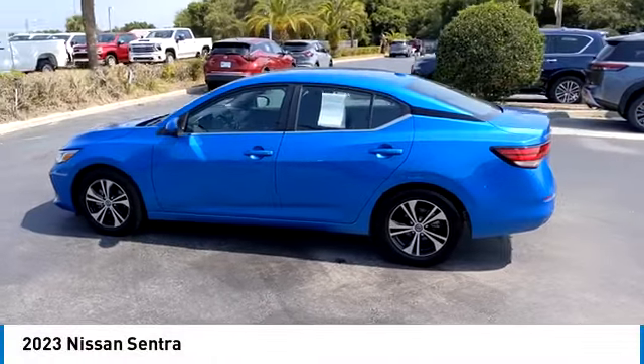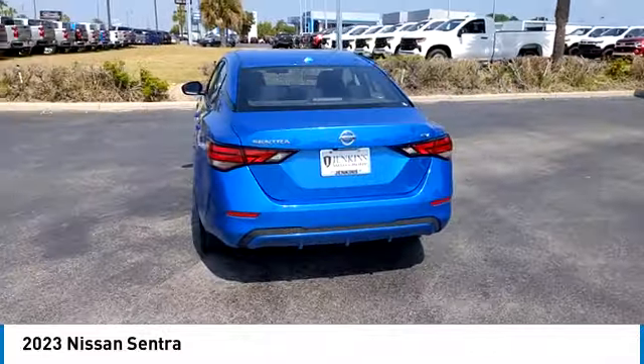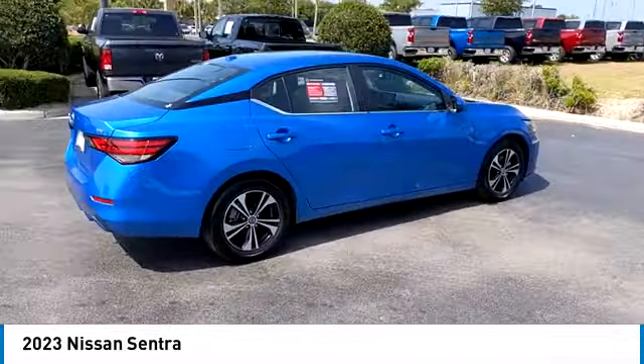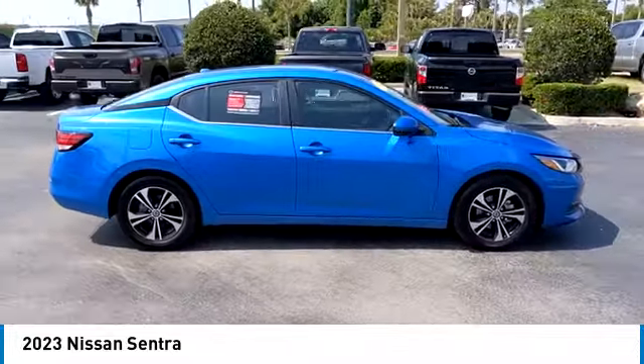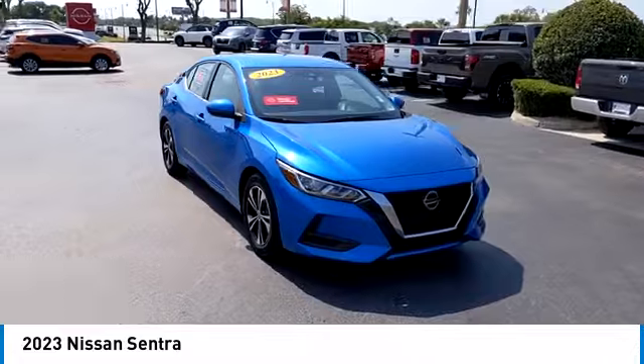Take a ride in the 2023 Sentra. With its spacious and versatile interior and stellar fuel efficiency, the Nissan Sentra is the obvious choice for anyone who wants to enjoy a stylish and comfortable ride. This vehicle has less than 20,000 miles.